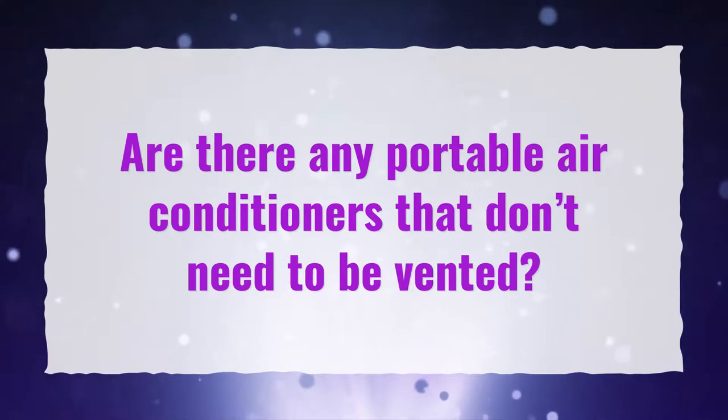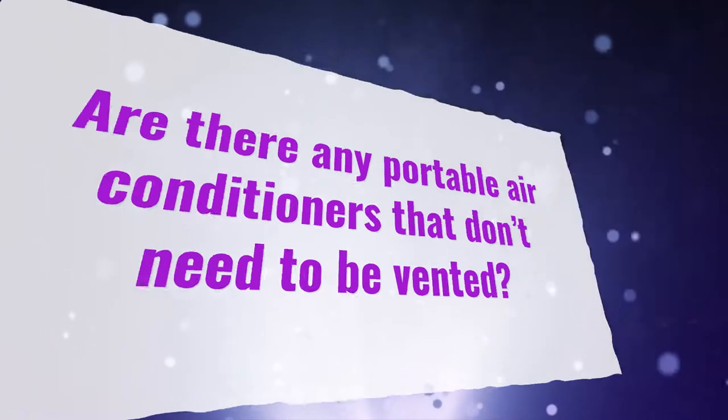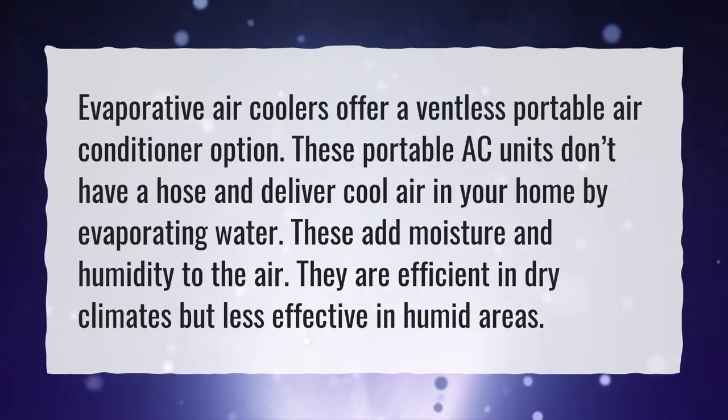Are there any portable air conditioners that don't need to be vented? Evaporative air coolers offer a ventless portable air conditioner option. These portable AC units don't have a hose and deliver cool air in your home by evaporating water. They add moisture and humidity to the air and are efficient in dry climates but less effective in humid areas.